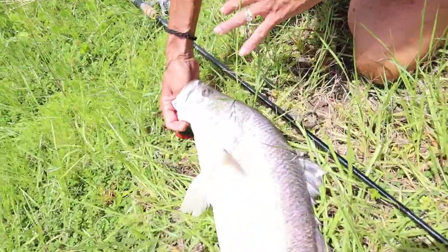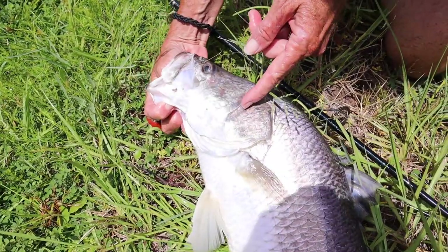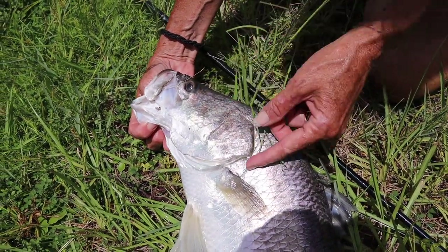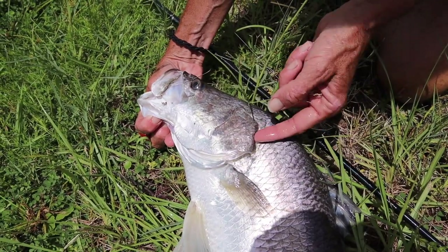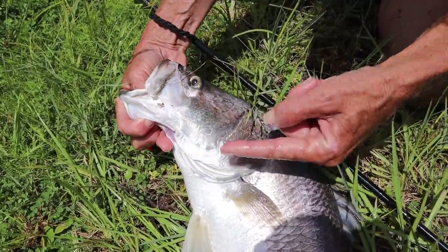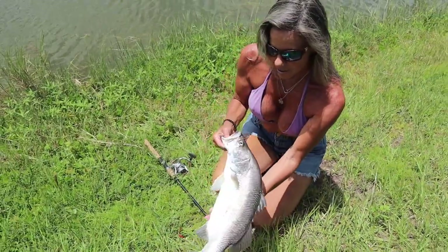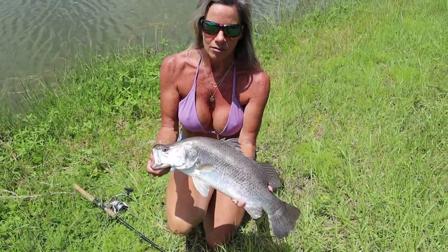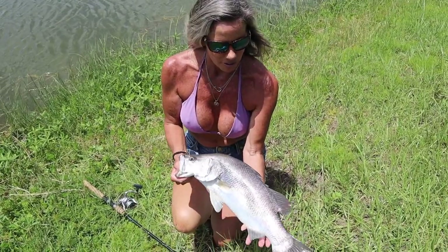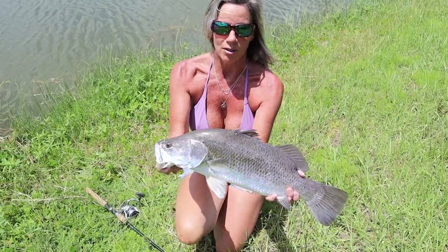They've got gill plates a lot like a snook — a set of gill plates here that look like a razor blade with serrations, then another set of gill plates back here, three spikes right here, and spikes down here. So they will cut you — make sure you lip them properly. This fish is basically an Australian cousin to our Florida snook. They look like a triple tail in the back, snook in the front, but they jump out of the water like tarpon.